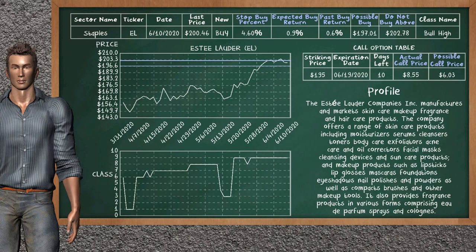Estee Lauder is a weak buy suggestion. It is on a bull high class. In the past, our analysis shows that it has given an average buy return of 0.6%. You may expect now a buy return of 0.9%. We suggest to buy it at a maximum price of $202.78. But we expect a possible buy price of $197.01. We suggest to stop buying Estee Lauder if it is below 4.60% of your stock price trade.